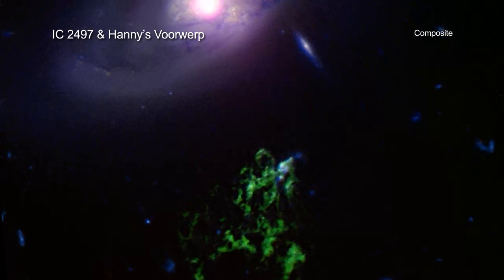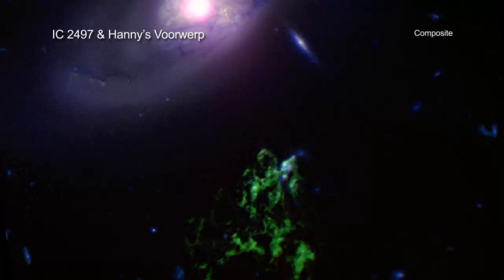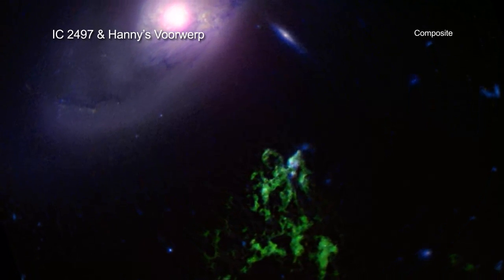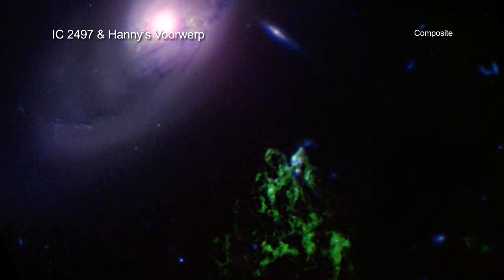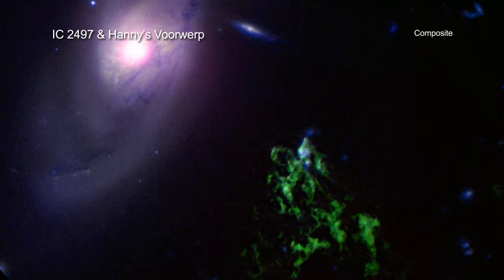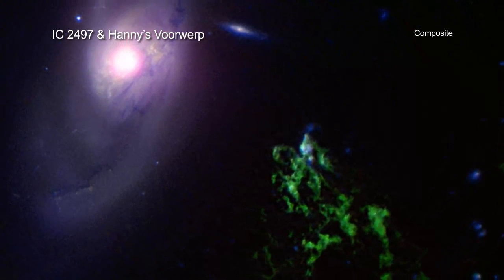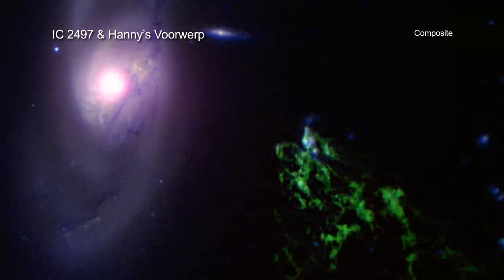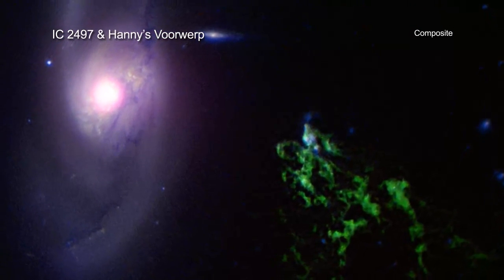New observations with Chandra suggest that the black hole is still producing large amounts of energy, even though it is no longer generating intense radiation as a quasar. The X-ray data suggest that jets powered by the black hole have blown a large bubble in surrounding gas. This shows that giant black holes can have a big effect on their environment.